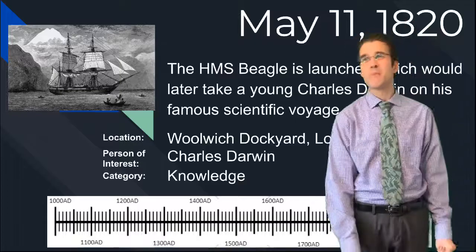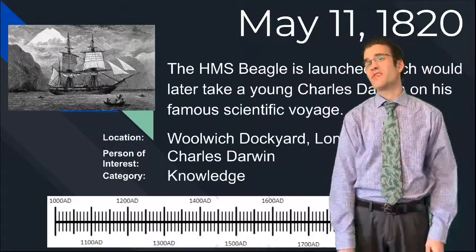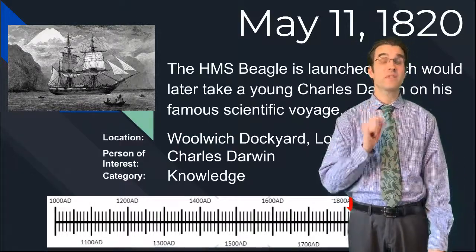Welcome to the Day in History for May 11th, day 56. Today is the day that the HMS Beagle is launched, which would later take Charles Darwin on his famous scientific journey.